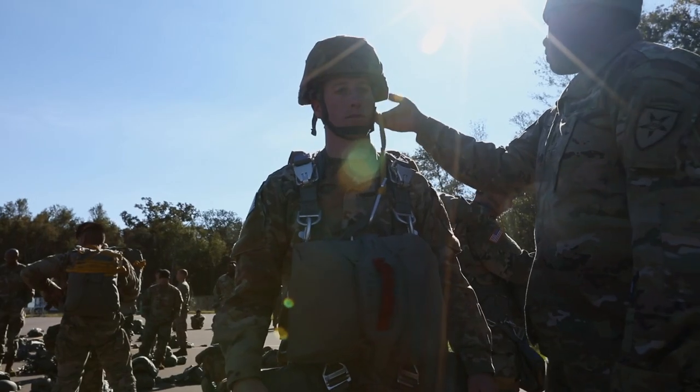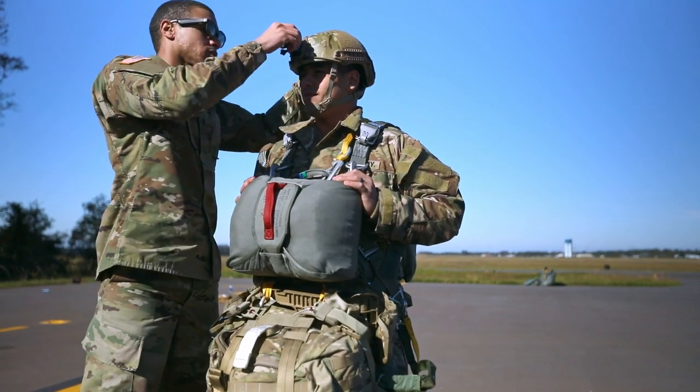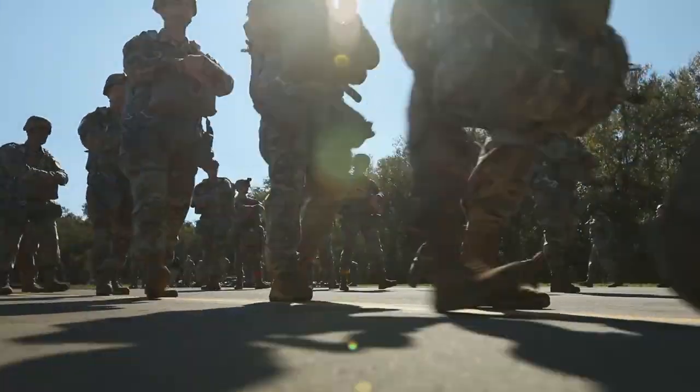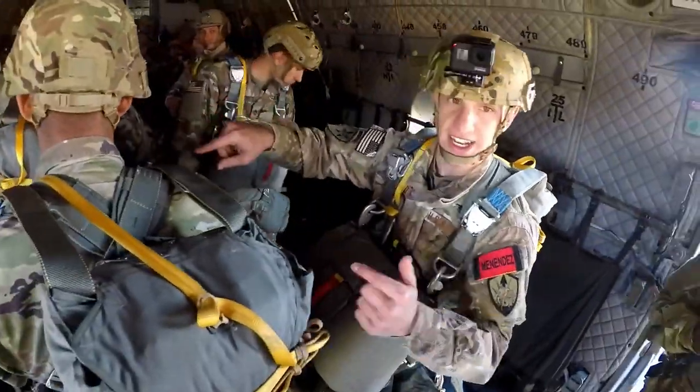I have soldiers that love being here, that want to stay here. They don't want to go to other units because they know the culture — at the sergeant level, at the staff sergeant level, at every level throughout — everybody wants to stay within this unit because they know this is the best there is in Army Reserve.